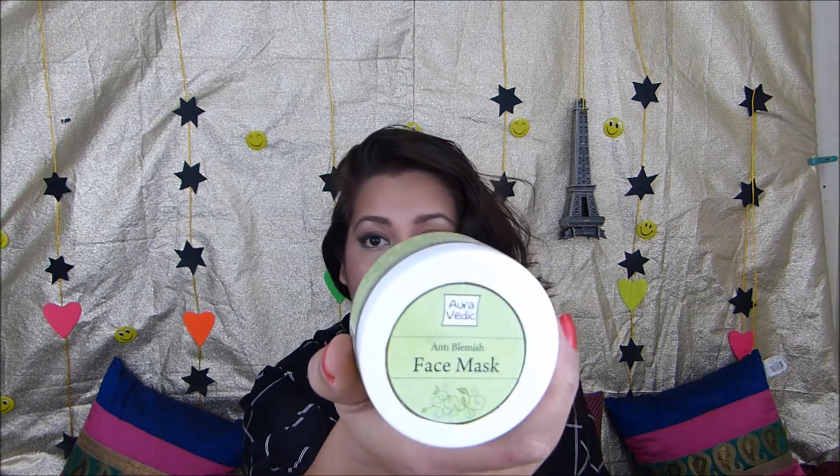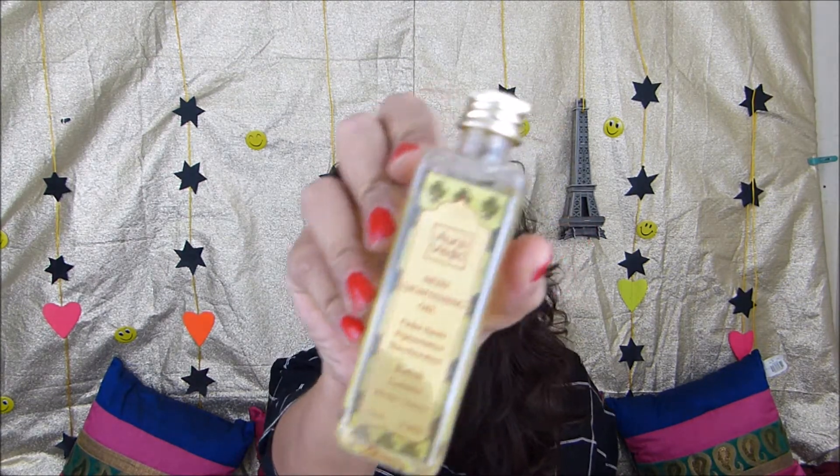Sorry if you can hear anything in the background — it's my pet who is playing and not ready to sit down. They are inspired by the ancient knowledge of the Vedas and use that knowledge to harness the cleansing and cosmetic properties of natural ingredients. I got three skincare products: an anti-blemish face pack, a skin polish pure lightening, and a skin lightening oil serum. These are great for sensitive skin because they're made from natural ingredients.